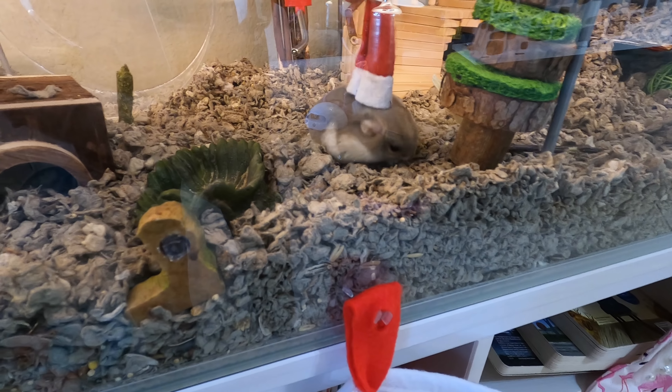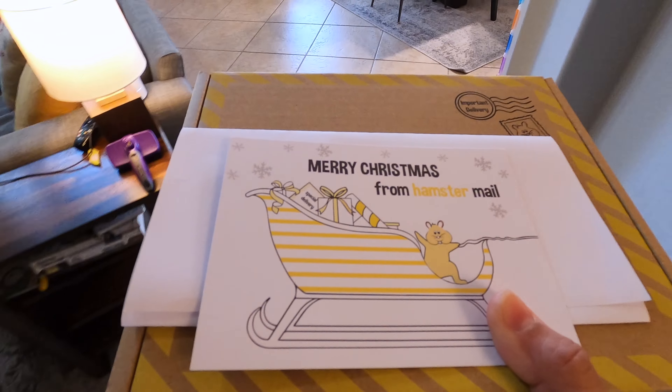Come on, photoshoot. Nope. Hamster mail, guys!